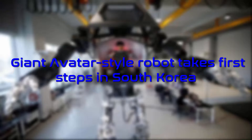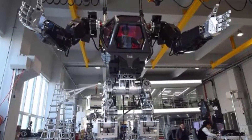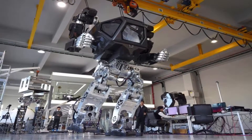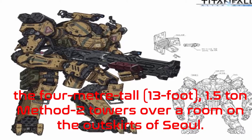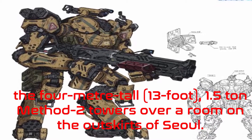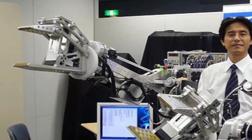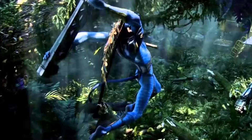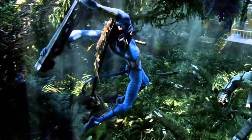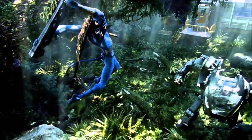A giant avatar-style robot has taken its first steps in South Korea. The four-meter-tall, 13-foot, 1.5-ton Method-2 walks like a human but makes the ground shake under its weight. Designed by a veteran of science fiction blockbusters, it towers over a room on the outskirts of Seoul. The hulking human-like creation bears a striking resemblance to the military robots starring in the movie Avatar.